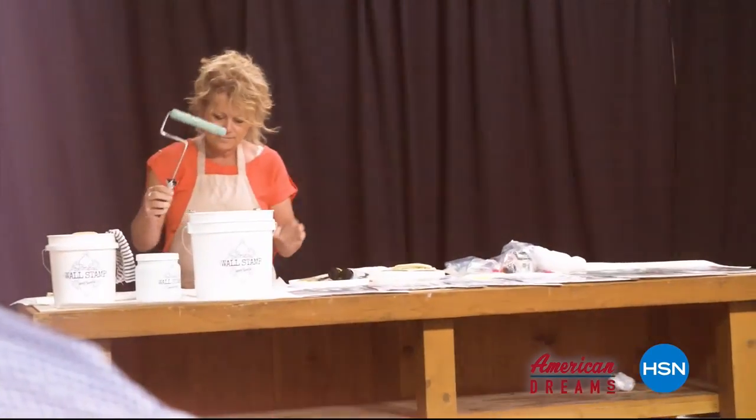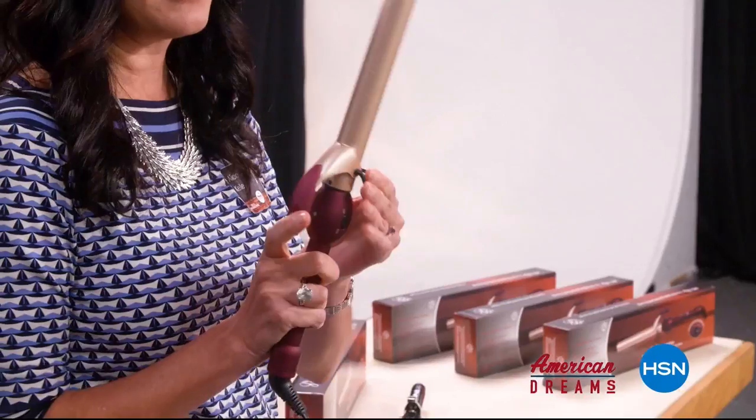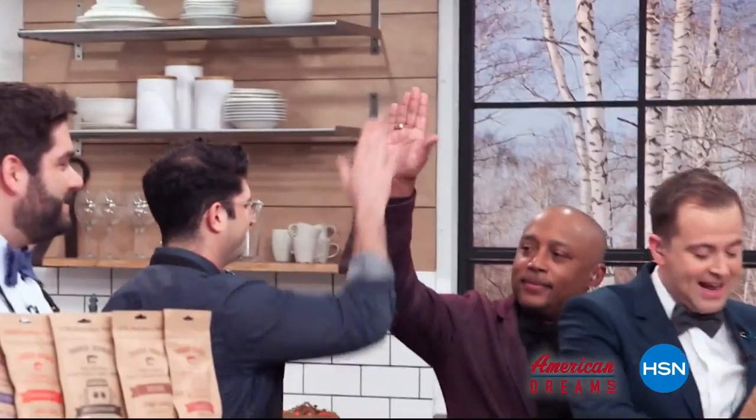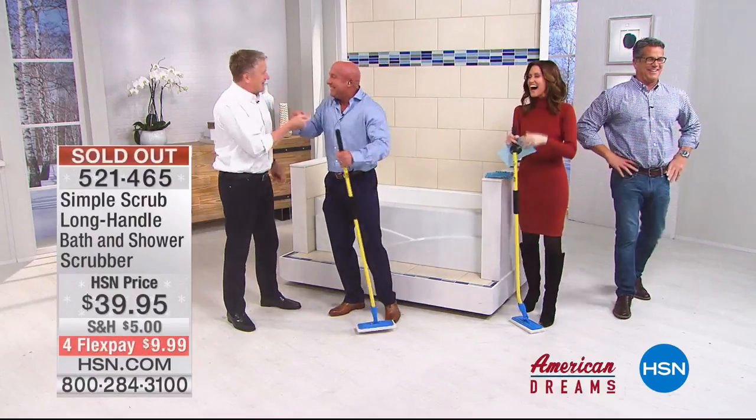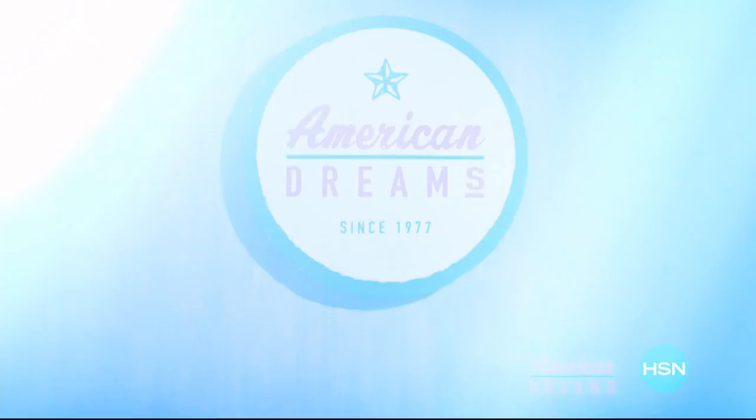I grew up always dreaming and wanting to create things. I see something and I see that we can make it better. One day the light bulb just went off — nobody has this, they're waiting for me to invent it. Next thing you know, you're on HSN and the whole world's hearing about it — and it just sold out. Very excited for you. HSN celebrates the dreamers, inventors, and entrepreneurs who follow their hearts, helping American dreams come true. Being here today proves anything is possible.